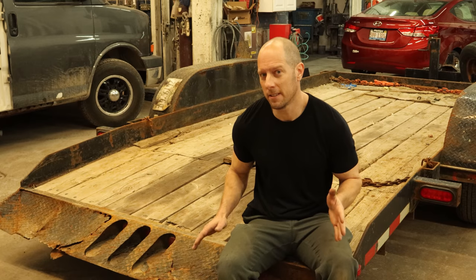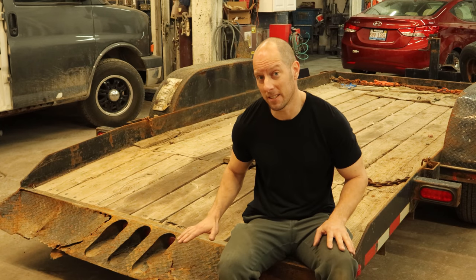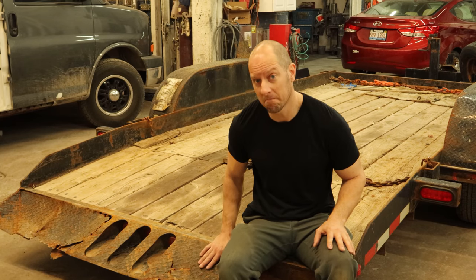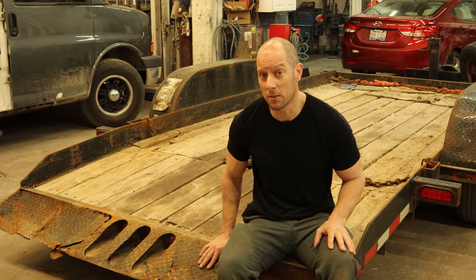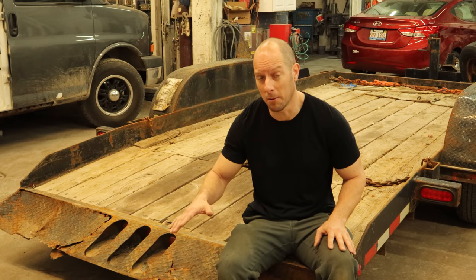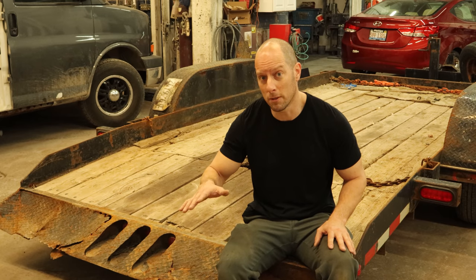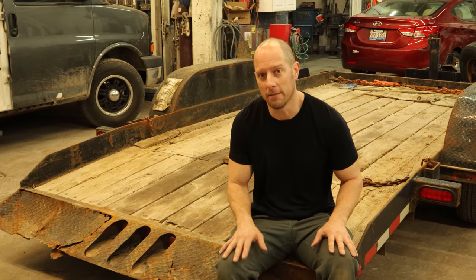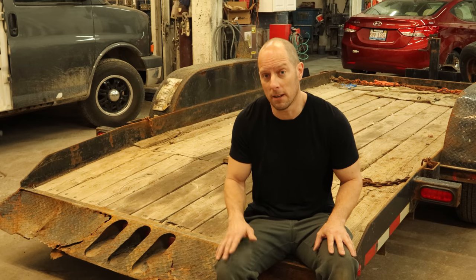I believe this is a 2005 model, so 16 years old. Up here in a land of corruption and rust, anything made out of metal that has survived 16 salty winters isn't going to be in the best shape. This trailer is actually used to bring a bobcat from site to site for plowing, so it's out in the worst of the worst — that slushy, salty mix that gets packed into everything and just sits there, giving the salt plenty of time to eat whatever metal it's attached to.